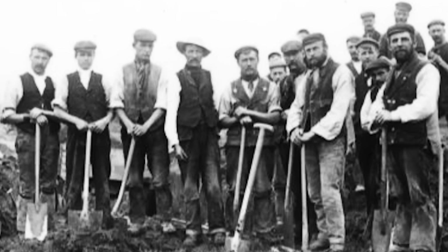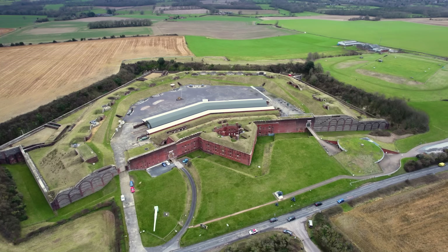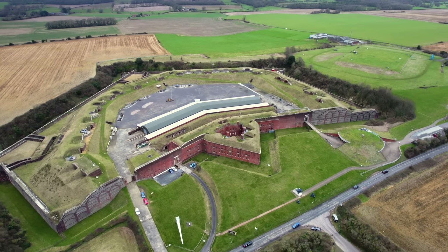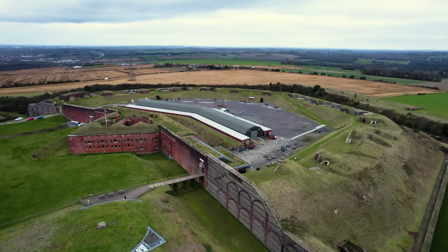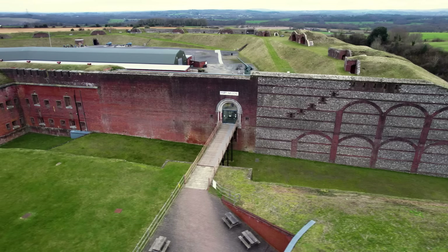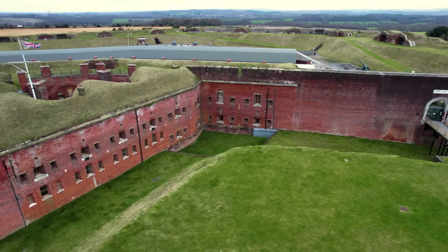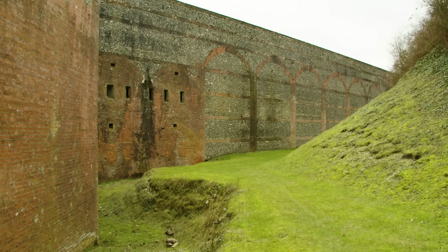A tough life it may have been, but the work carried out by the navvies was essential to the defence of Britain's most important naval base, not least because of its ingenious design. Digging into the ground and using the existing topography of the hill not only created an obstacle for potential French invaders, but an almost impregnable wall of chalk that was virtually indestructible. Were the French able to reach the wall face, any explosive charges would do little damage.